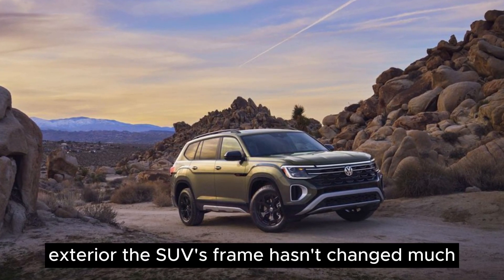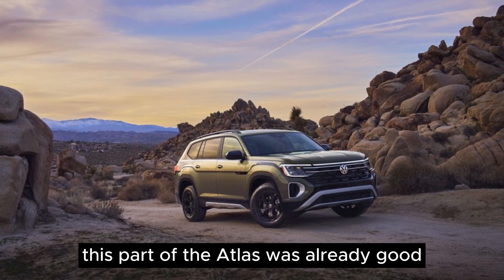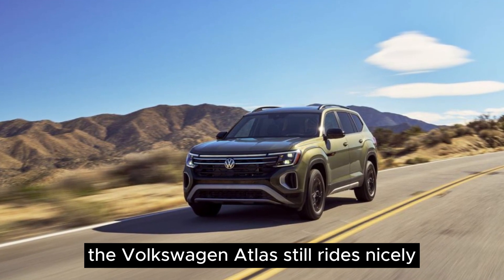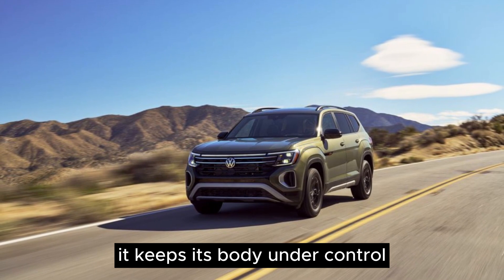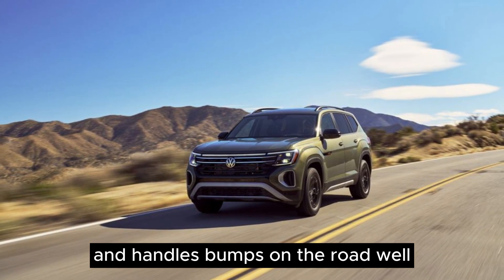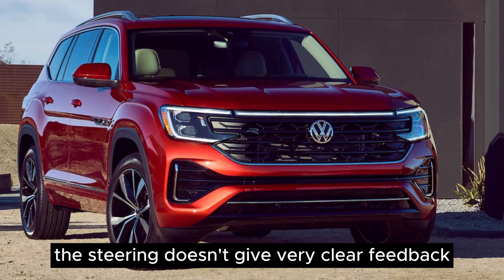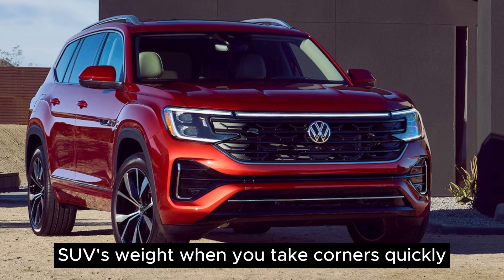Exterior. The SUV's frame hasn't changed much. This part of the Atlas was already good, so not much needed fixing. The Volkswagen Atlas still rides nicely, even with big 21-inch wheels. It keeps its body under control and handles bumps on the road well without being too rough. The steering doesn't give very clear feedback, and you can feel the SUV's weight when you take corners quickly.